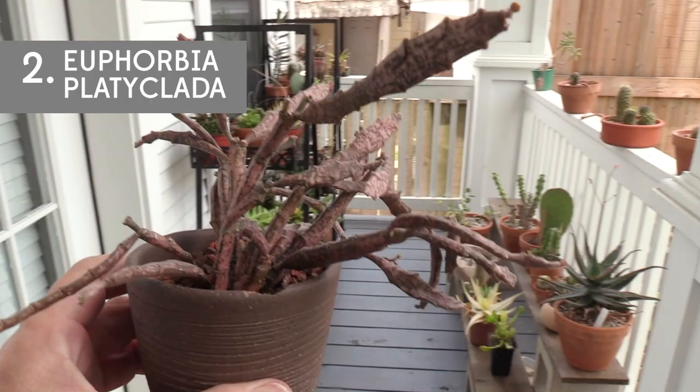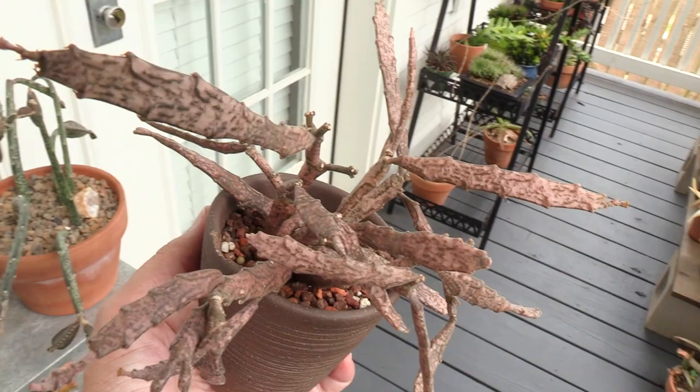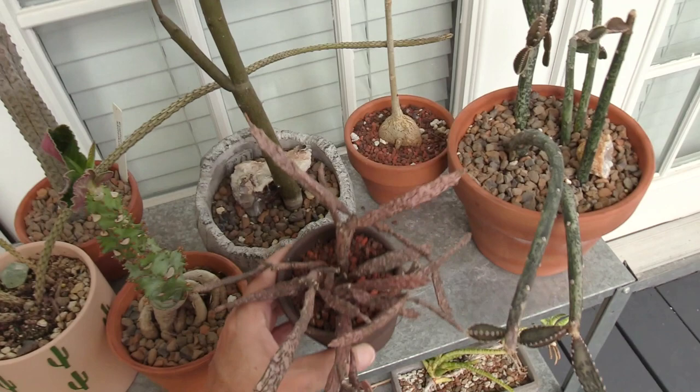This one is Euphorbia platyclada, and that is definitely a freak show in a pot right there. It's like pink, greenish-gray, splotchy — it's really, really weird. The fun thing about this is its common name is the dead plant. Yes, dead plant. Definitely cool to look at, a little hard to get a picture of, but very fun plant.